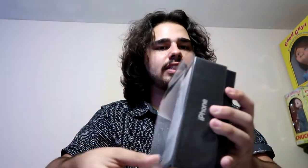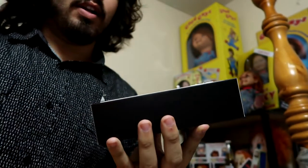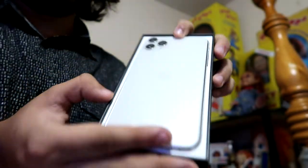Oh, the savories, the stickies. So we're gonna open it. You see the phone right away — the phone's falling out.